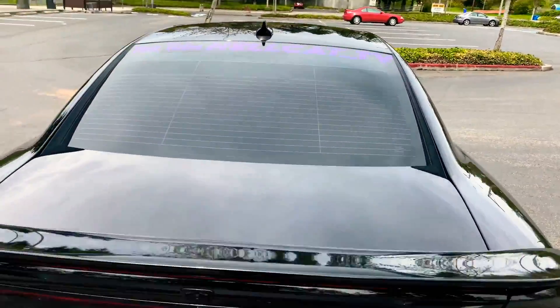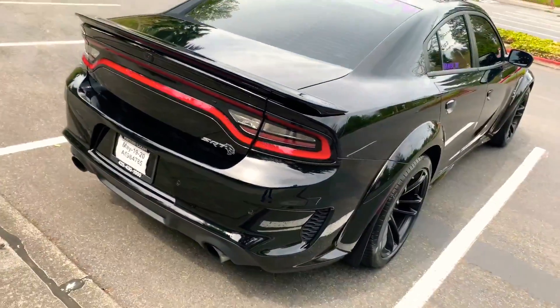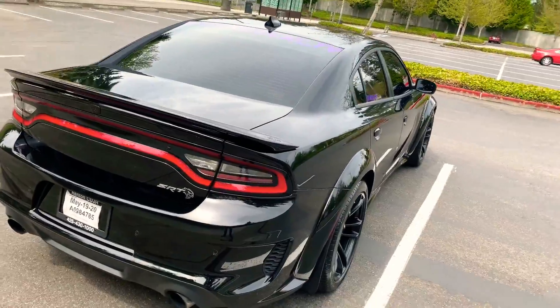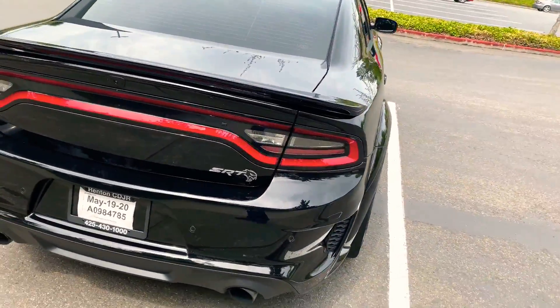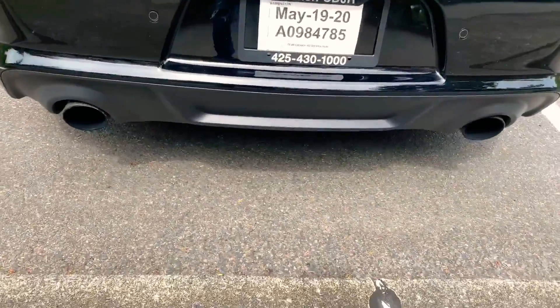I cannot wait till show season opens up so everybody can start seeing my YouTube and Instagram. Now the one thing I do not like about the rear of this vehicle is this rear diffuser right here.